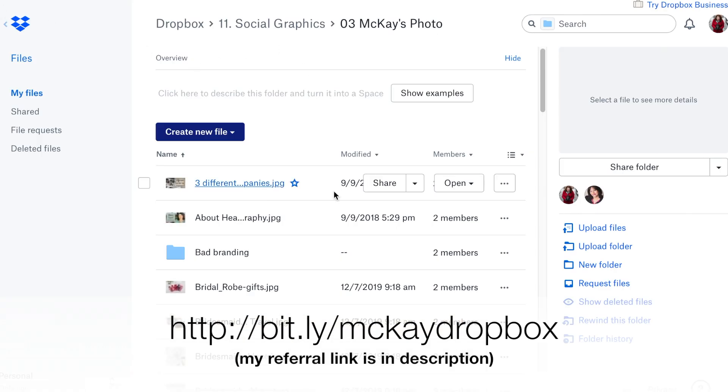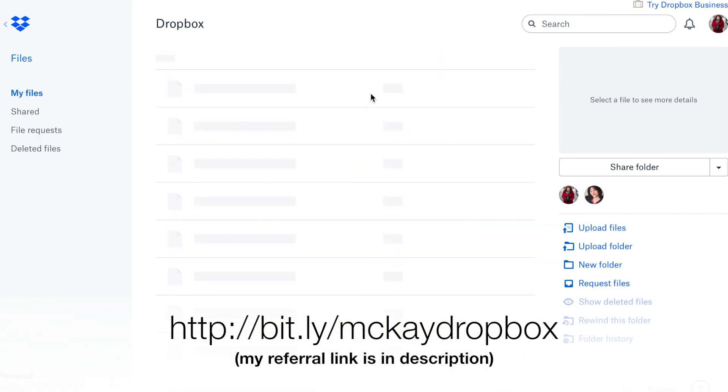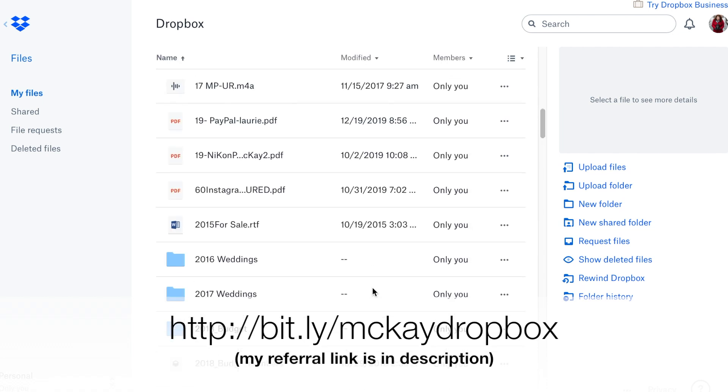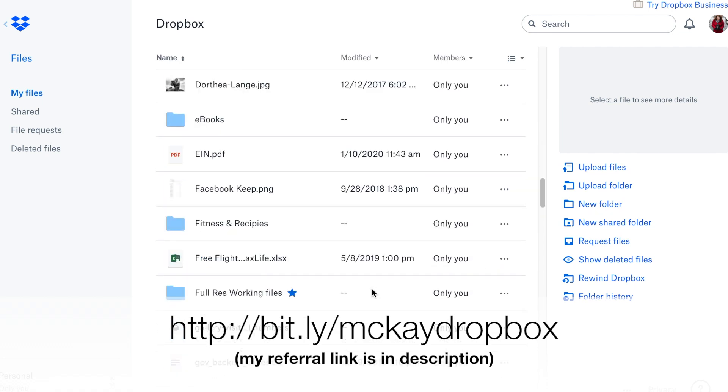So that's basically how I use Dropbox — that's the gist of it. But here's the thing: I also have full-resolution files of all my gigs I've ever done. I back them up here when they're finished. It's only the full wedding gallery photos or the full wedding album design, in case their house burned down or something — like I can reprint their wedding album and I don't need to redesign it. So that kind of stuff is in here.